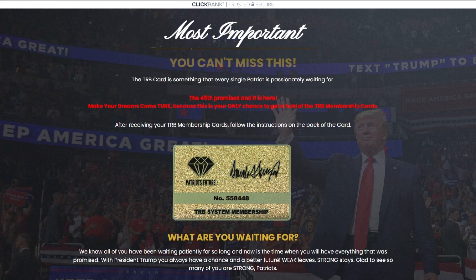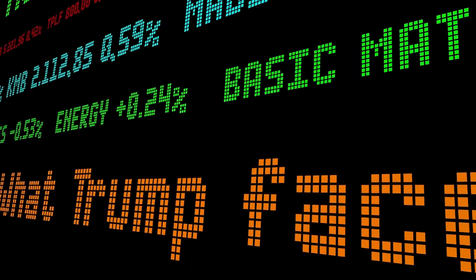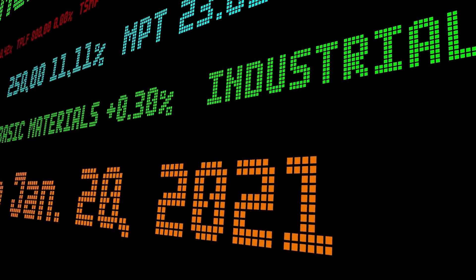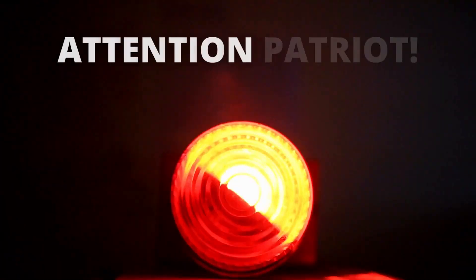Guys, this is your only chance to get a hold of the TRB membership cards. We know all of you have been waiting for this for so long, and now is finally the time you have everything that was promised. So if you want to know more about the TRB system, stick with me until the end of this video, because I have very important alerts to tell you before you buy it.